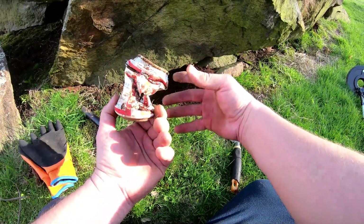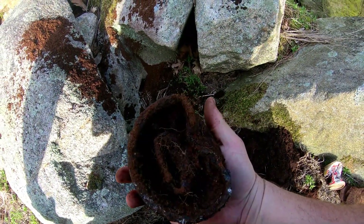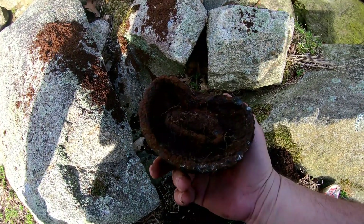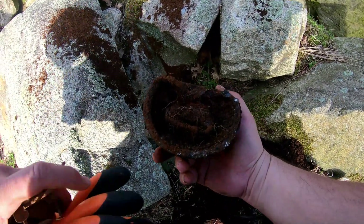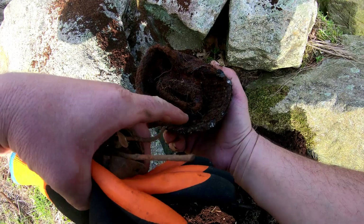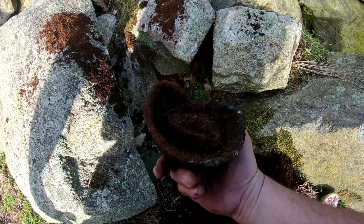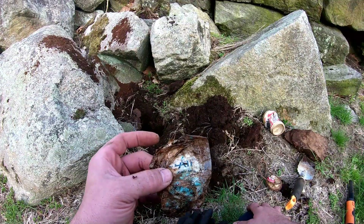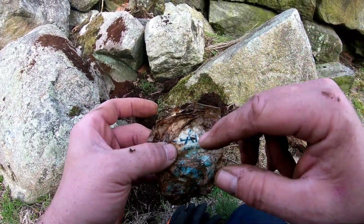Pretty cool find. Check this out - I don't know what it is but I just found this inside this hole. It looks like a drain or something - it has like a screen right here, a mesh metal screen, and then it has holes. Wow, check out that foil inside of that!